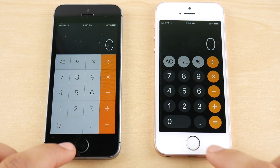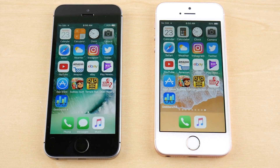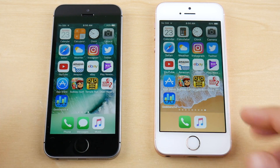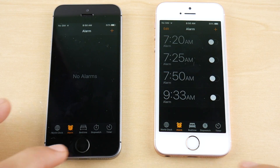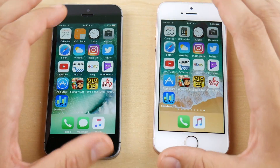What about Calculator? A little bit faster there for iOS 11 public beta 2 — this might be due to faster animations in the new software. Going to Clock, you can see it's a little bit faster again for public beta 2.